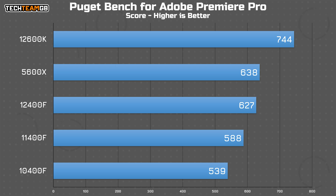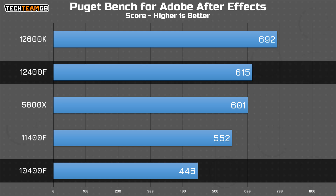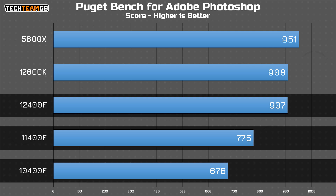Finally in the Adobe CC apps using PugetBench, Premiere Pro shows a pretty stable improvement as you get newer in the chip lineup — the 12400F scores around 16% higher than the 10400F, or around 7% higher than the 11400F. After Effects is where the 10th gen chip struggles pretty hard, as the 12400F scores around 38% higher, and even the 11400F nets around 24% more performance than the 10th gen chip. The gulf widens significantly in Photoshop too, with the 12400F scoring 34% higher than the 10400F and 17% higher than the 11400F.